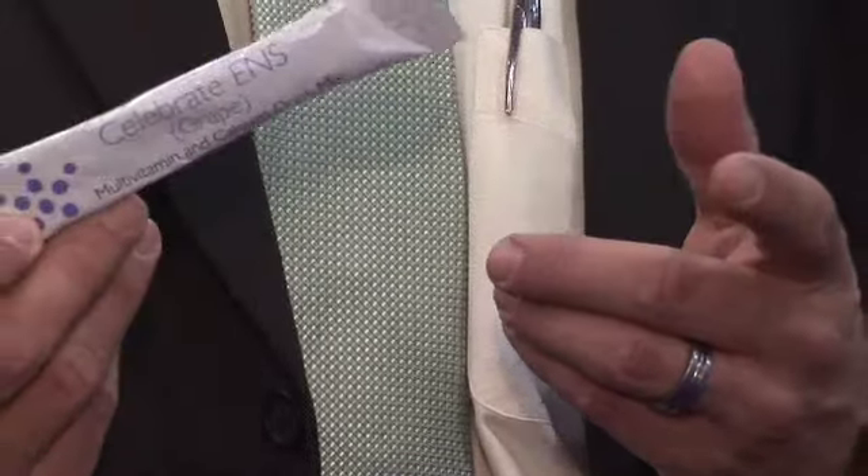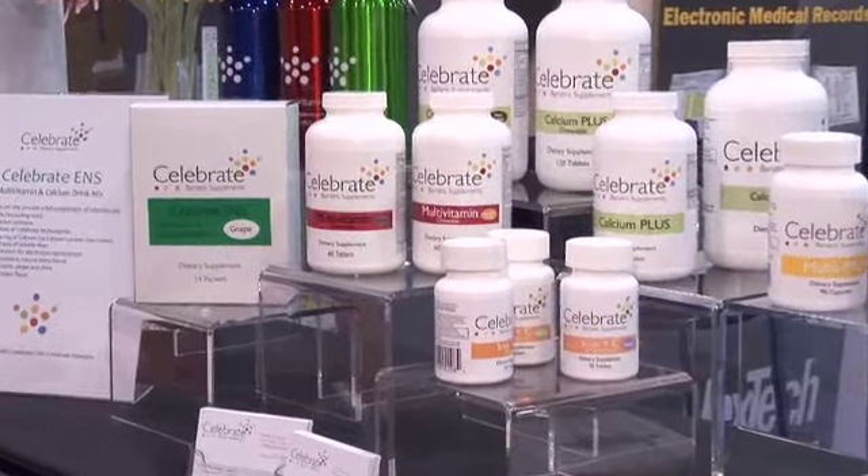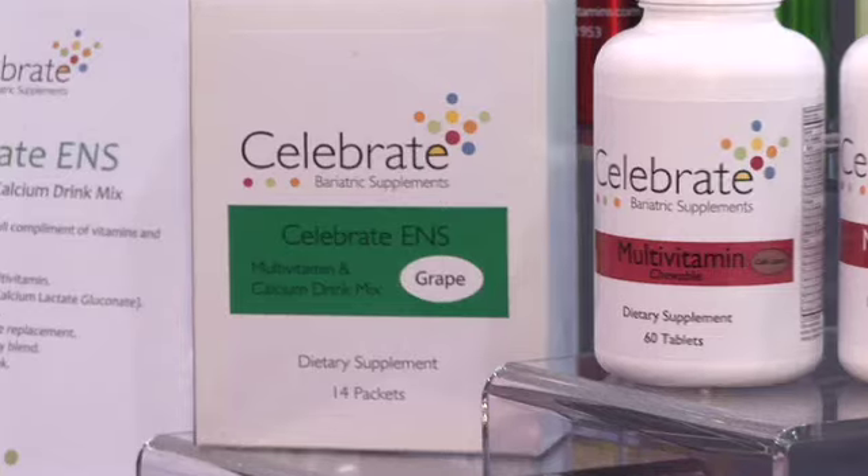Introducing the new Celebrate ENS — this stands for Essential Nutrient System. The beautiful thing about our Celebrate ENS is that it takes the equivalent of a multivitamin chewable plus 500 milligrams of calcium and puts it into one. You take this, blend it with 8 to 16 ounces of water, dilute for flavor, and drink away. It also has 4 grams of soluble fiber per packet, plus added electrolytes, and a natural antioxidant berry blend that includes acai berry, goji berry, blueberry, and strawberry.